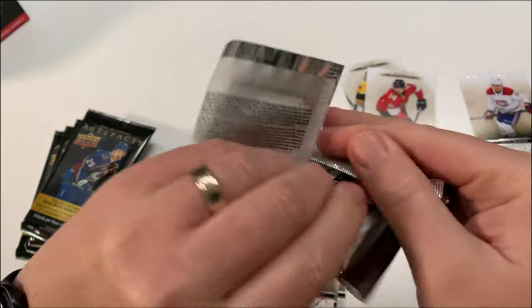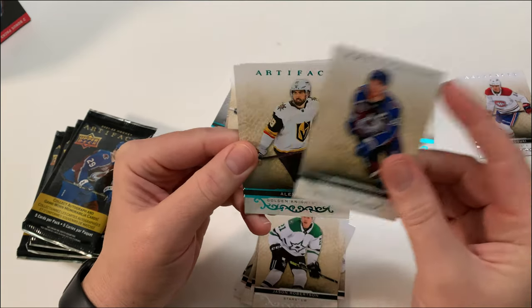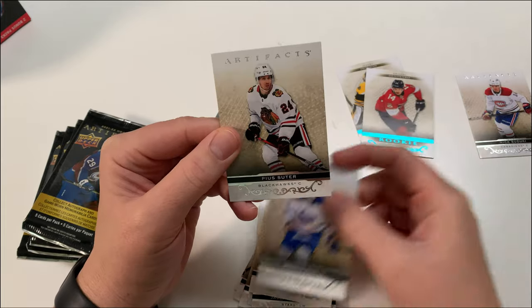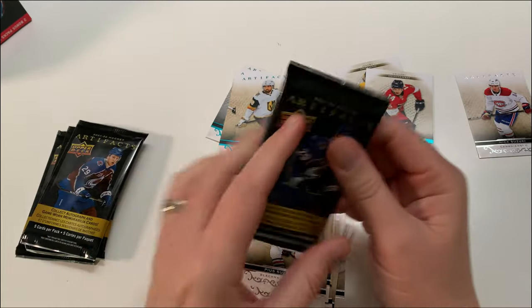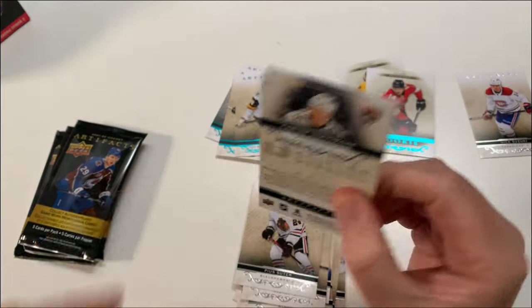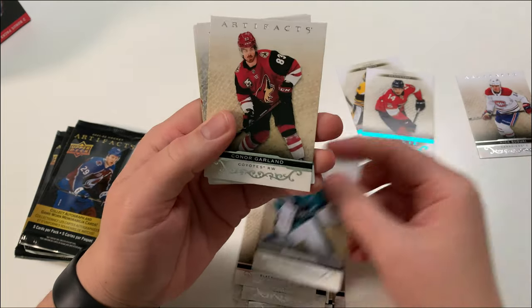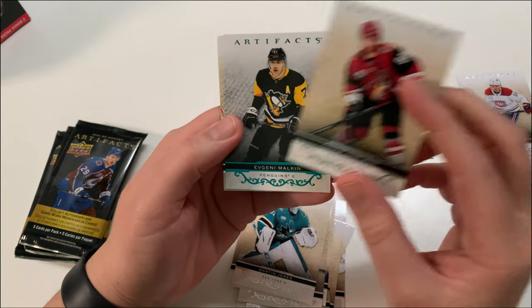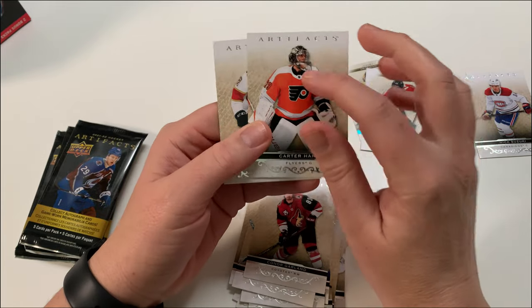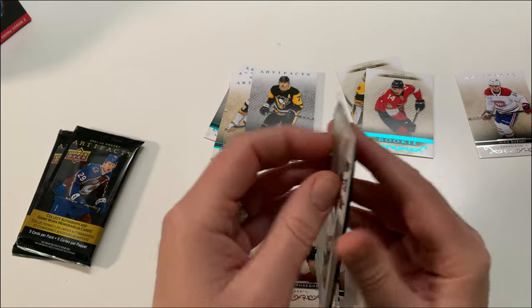Jason Robertson — man, is he ever a stud, such a good player. Alex Tuch again. Pius Suter — I love that name. Chicago, what a dumpster fire. My mom's a Chicago Blackhawks fan, I feel so bad for her, but she has seen them win three cups in the last decade and a half. And Malkin — Carter Hart, struggling, having up and down games and years.